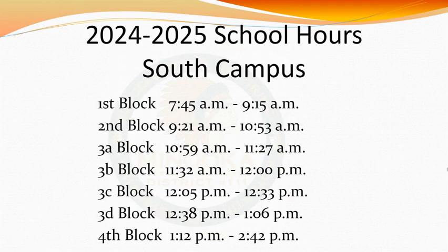Here you can see the bell schedule for South Campus. As I mentioned, each block is 90 minutes long, with the exception of third hour. Student lunches occur during third block. Students will be assigned to either A, B, C, or D lunch. When a student has lunch is dependent on which class they are in during third hour.